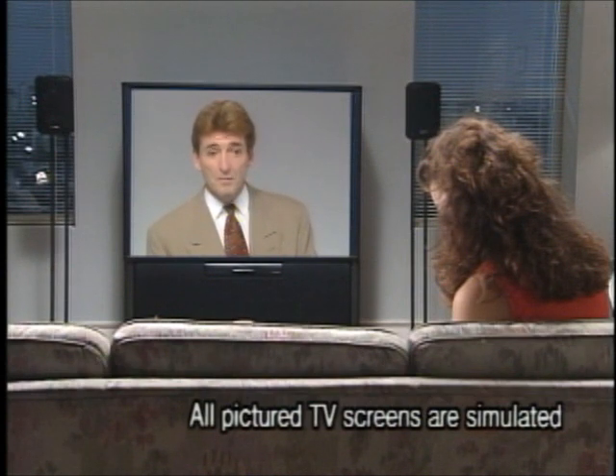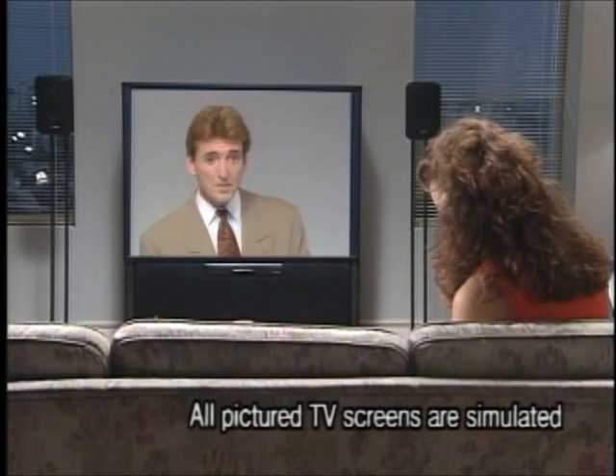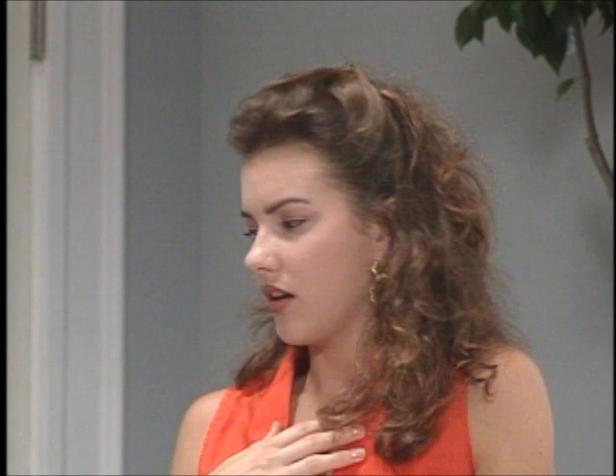Excuse me, Miss? Miss White, aren't you? How would you like to join me for a look at what goes on behind the scenes to bring you the best picture quality yet from a big screen TV?